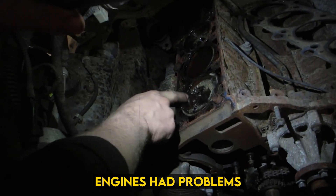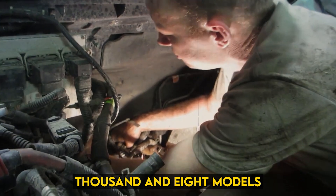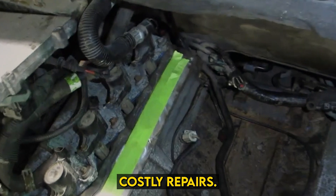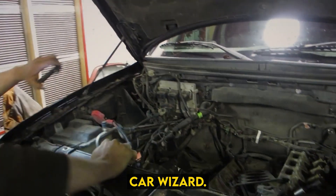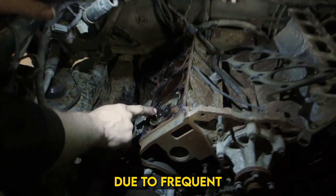Pre-2003 engines had problems with spark plugs blowing out due to thread deficiency, while 2004-2008 models have a two-piece plug design prone to break during removal, leading to costly repairs. Despite many trouble-free trucks, concerns have deterred buyers, including noted mechanic Car Wizard, who advises against purchasing these engines due to frequent replacements.